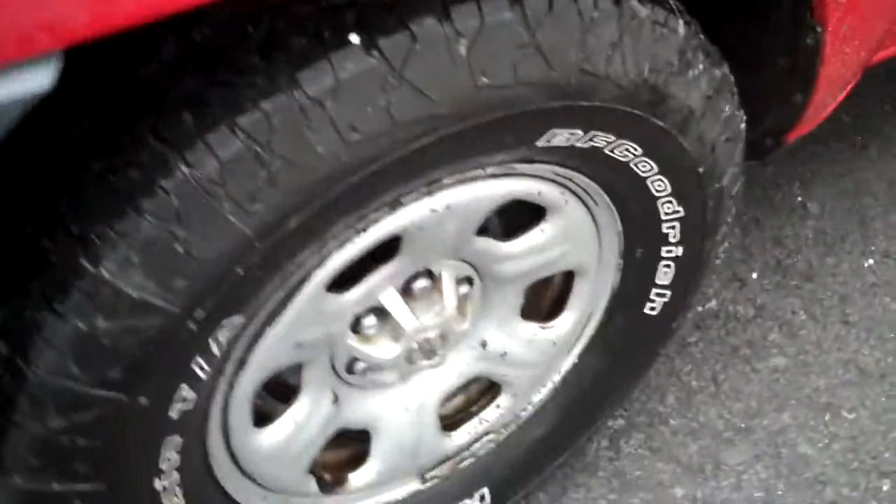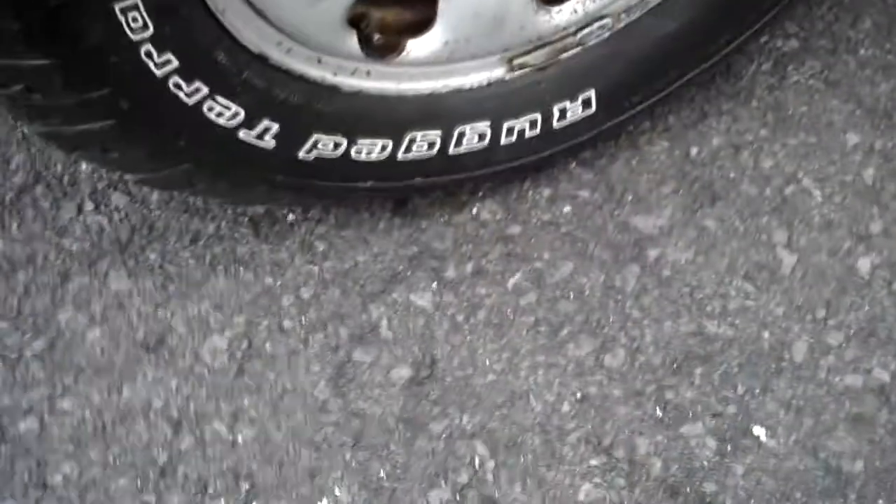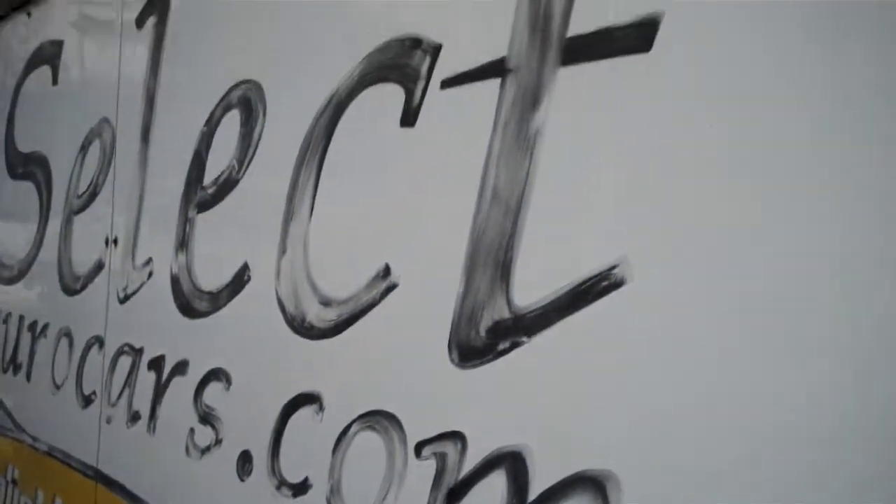Looks like a bug deflector on the hood. BF Goodrich Rugged Terrain TA tires — took some time to read that.